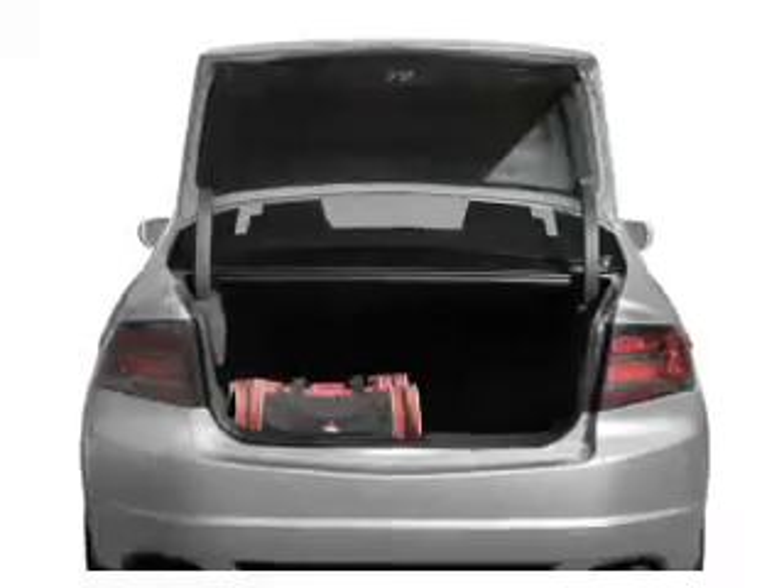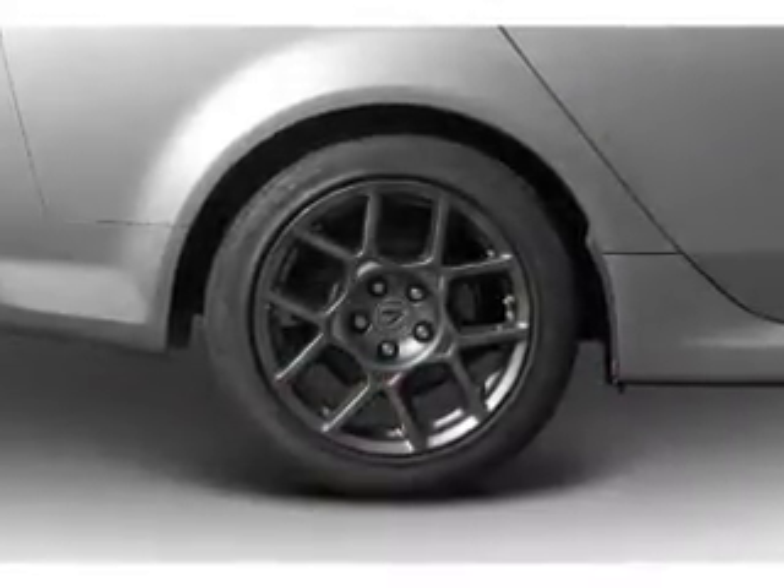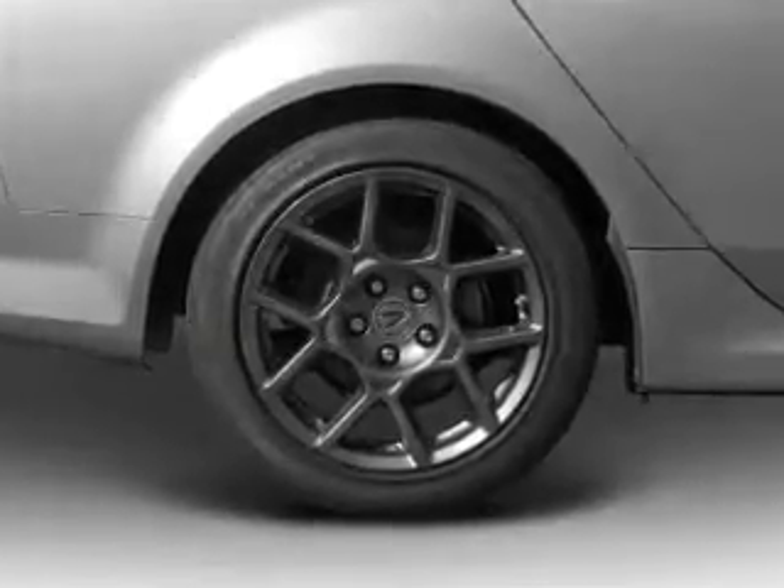Reach your destination effortlessly with GPS navigation. Stand out from the crowd with premium wheels. Treat yourself to the splendor of a premium sound system.